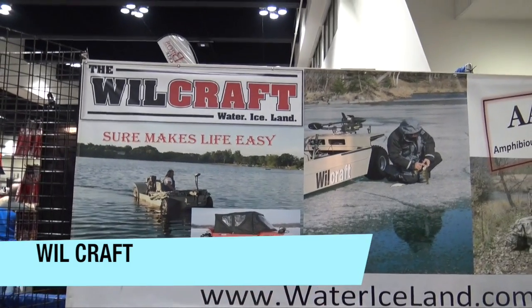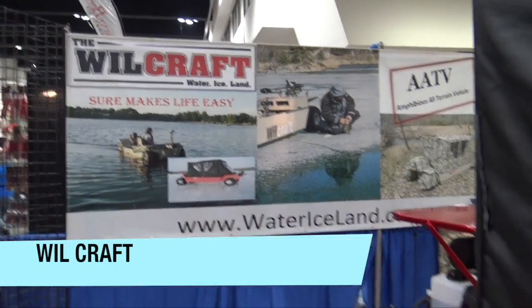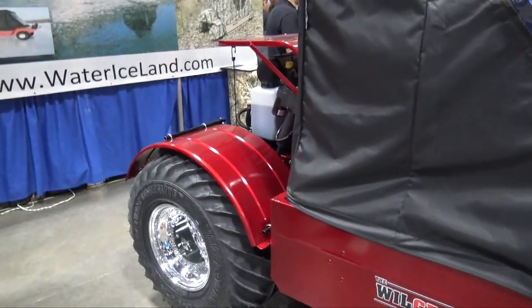We're at the St. Paul Ice Fishing Show looking at some of the cool things, and we're over at the Willcraft Water Ice Land booth. This is a portable fish house on wheels powered by a 26 horse Kohler.